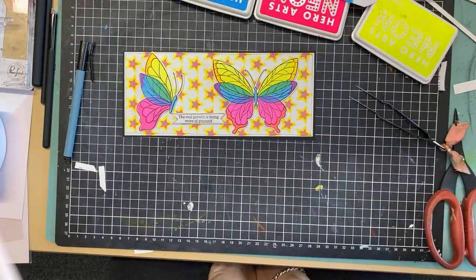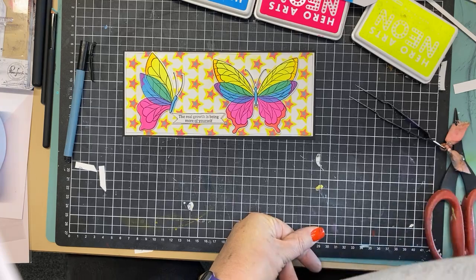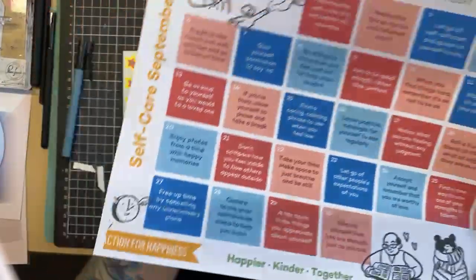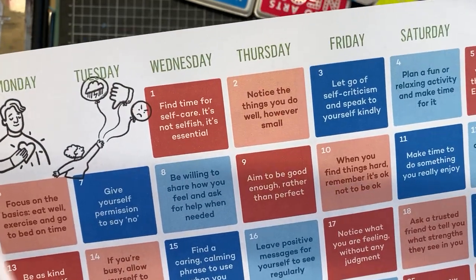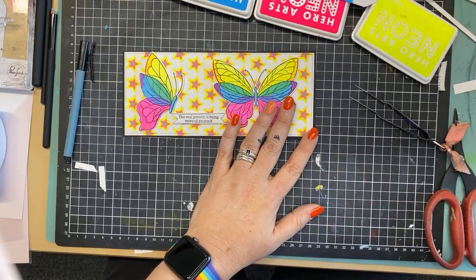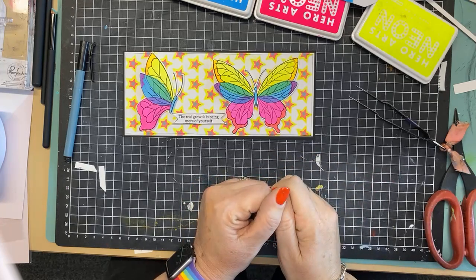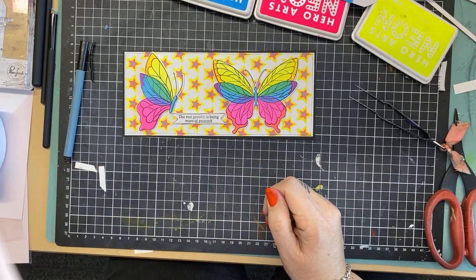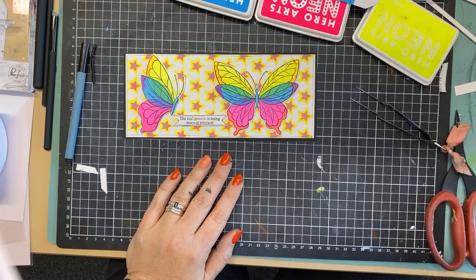I used the stamp press to stamp the image over the top and also used my Gemini machine to cut out the die. Kicking goals — gosh, look at those colours! All right, so that's it from me. I hope I've made you smile this afternoon and cheered up your day a little bit. I hope you're all enjoying yourselves wherever you are in the world. Go and make yourself a cup of tea or have a gin and tonic or a glass of wine or whatever floats your boat. And don't forget — today's message: find time for self-care, it's not selfish, it's essential. Tomorrow's is: notice the things you do well, however small. We'll post that tomorrow. All right guys, look after yourself, wash your hands, kiss your kids — bye!